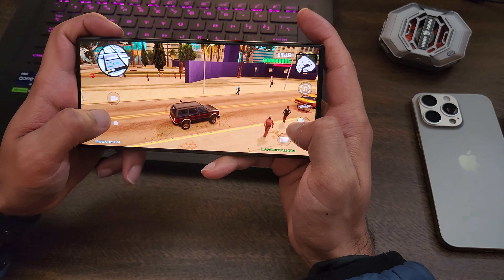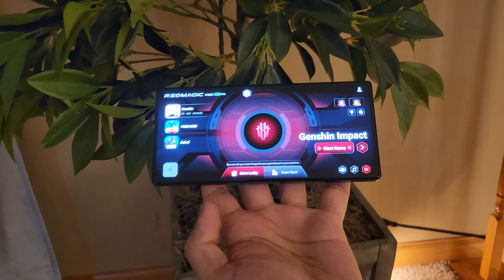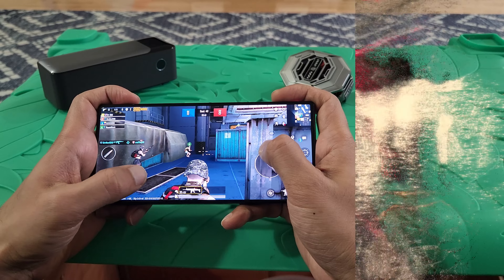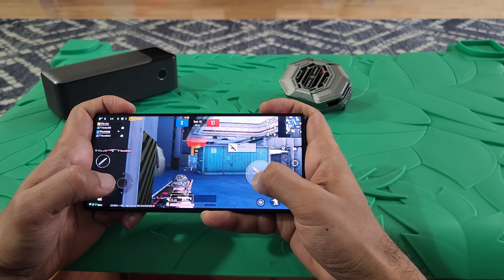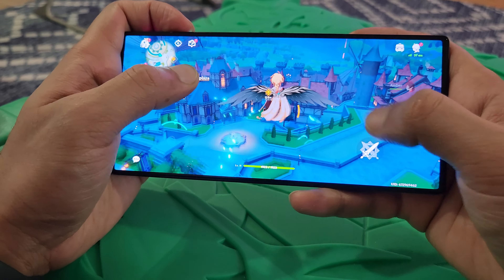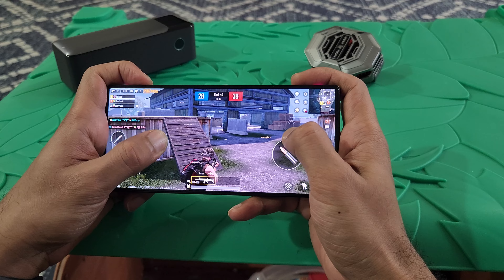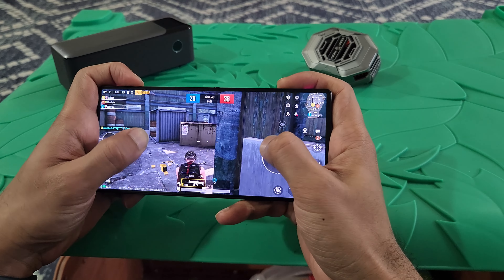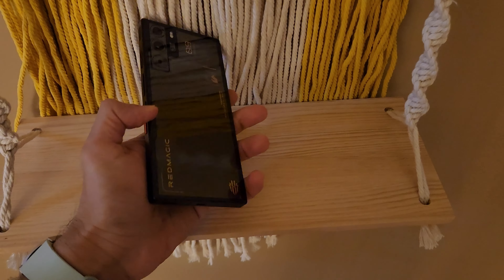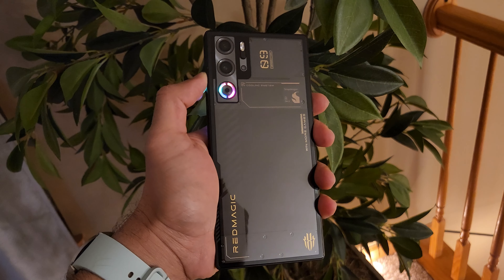Gaming delivers amazing video quality with up to 120Hz refresh rate — no lags, no stutters whatsoever. The bright red switch on the right toggles Game Space where you can control all your gaming settings and preferences. The phone claims the number one spot on the AnTuTu Android flagship rankings. Touch triggers are super responsive thanks to the Snapdragon 8 Gen 3 processor. I played games like Genshin Impact, PUBG, COD Mobile, and many more — absolutely loving it. RGB lighting on the back is very customizable with singularity mode and multiple RGB modes.